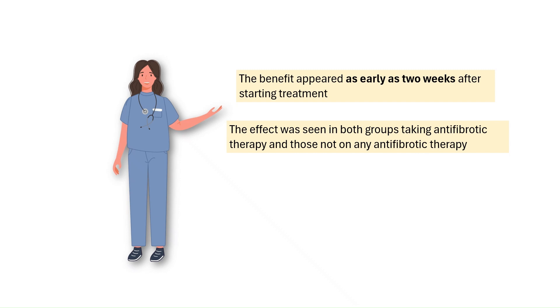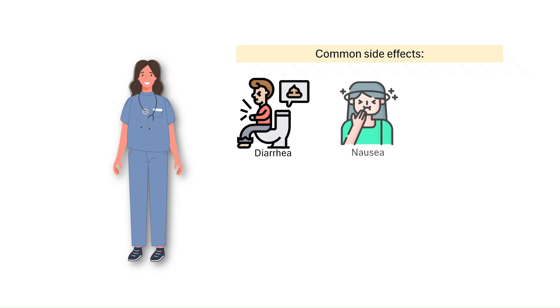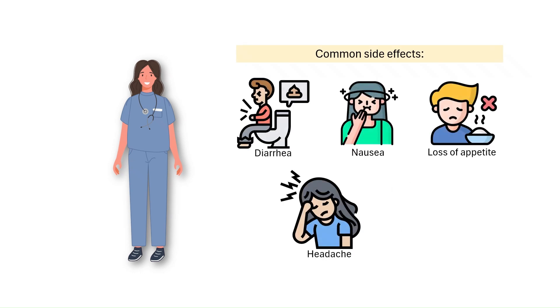This shows Narendamalist can work on its own or in combination to help preserve lung function. Common side effects include diarrhea, nausea, loss of appetite, headache, and fatigue.